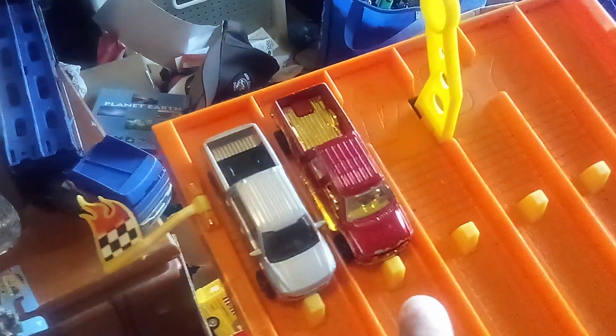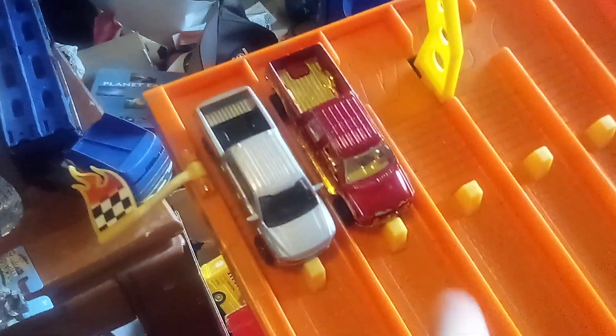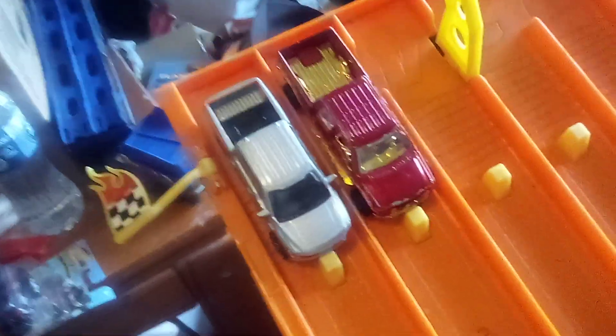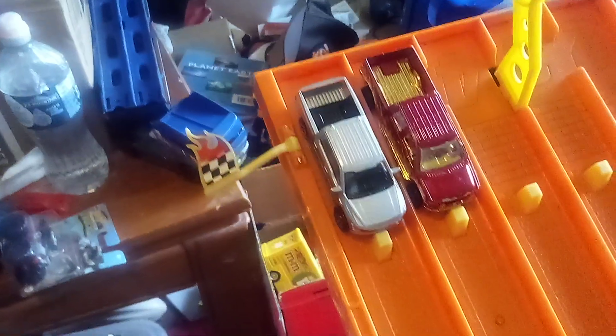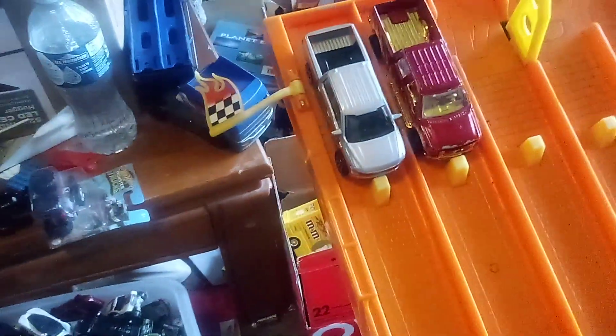The gas-powered one is the 2009 Ford F150, and I've had this one for a long time. And then there's the Ford F150 Lightning, the all-electric pickup truck.